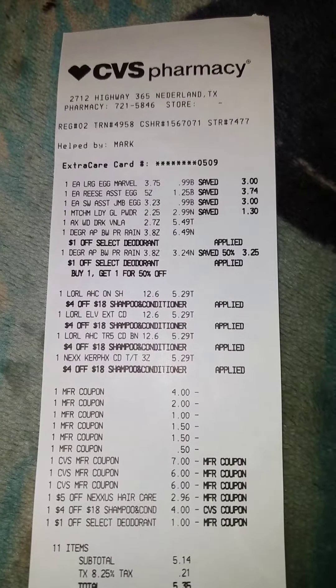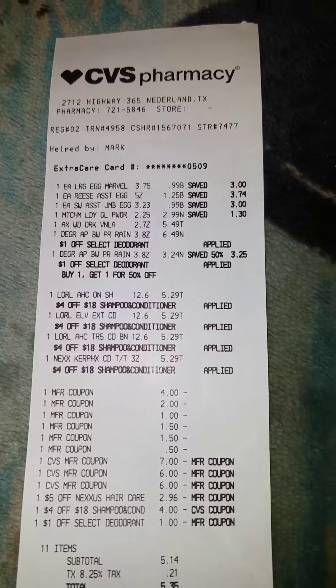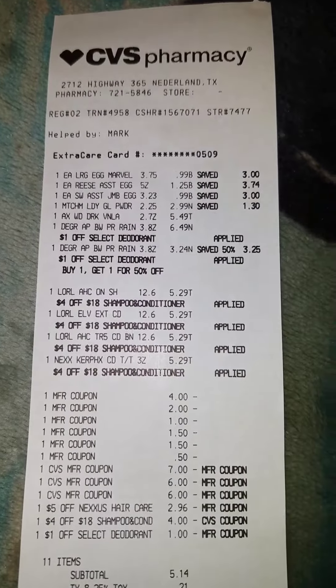Hi, this is Felicia with Dependent by Angel Services, coming to you with one of my CVS hauls. And as you can see, this is my receipt here.